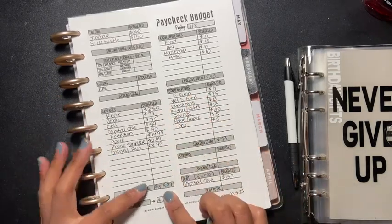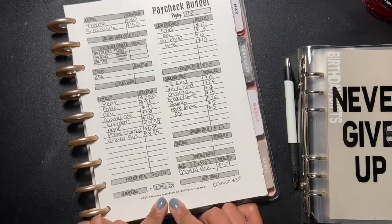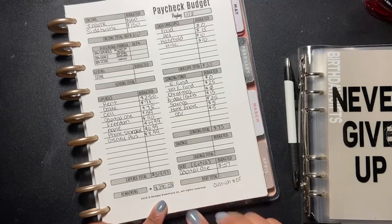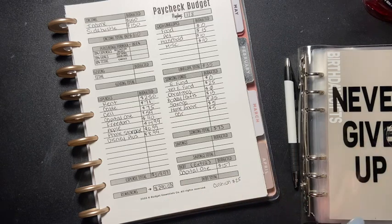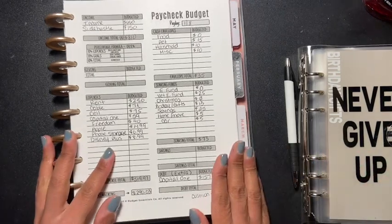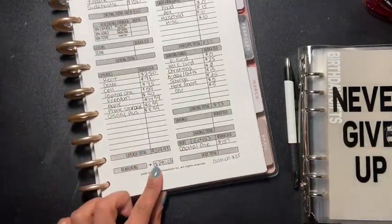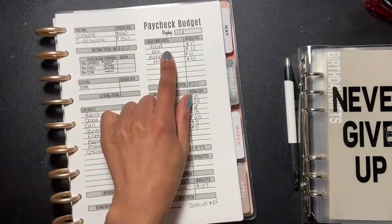This totals up to $519.97, so my remaining is $290. I might throw the three cents into savings because three cents is three cents. So as far as the cash envelopes go, I have $290.03 to play with.